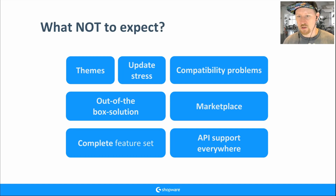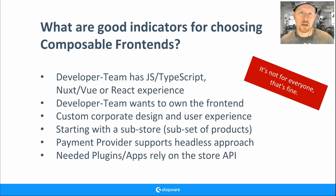The downside is you may need to create some APIs yourself — not every endpoint has full API support. Those are the main things you should not expect. I also wrote down some good indicators for choosing composable frontends — these are just examples; it's totally fine if it's not for everyone.